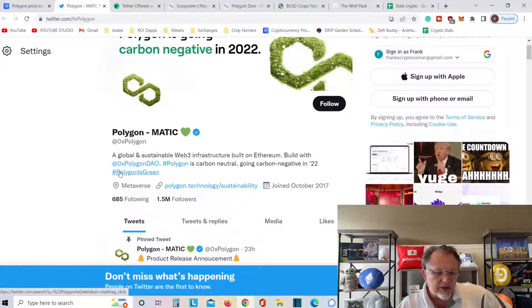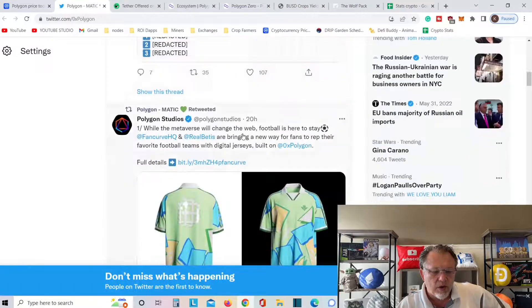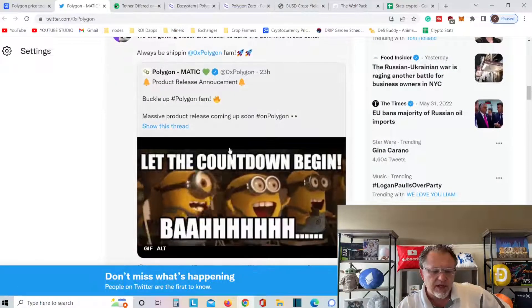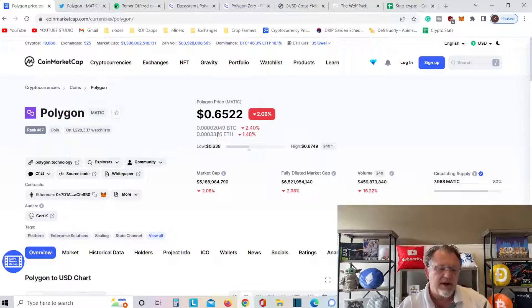A lot of things are going on. Buckle up, Polygon fans — massive product release coming soon. More and more things. You can even get some Polygon shirts. The countdown begins. Let's go ahead over to a price prediction. This coin is at $0.65.